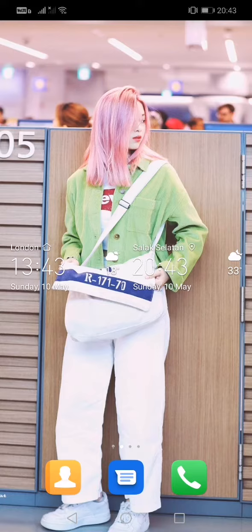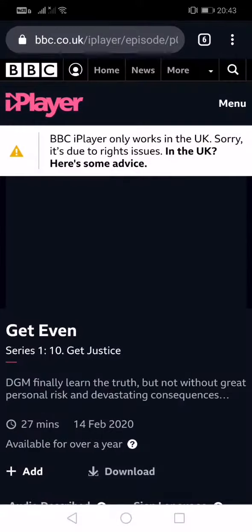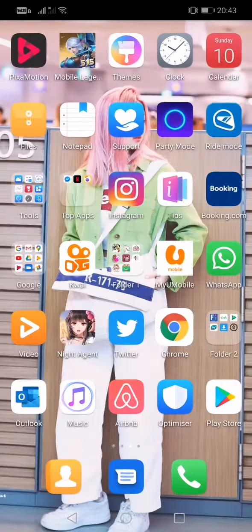Today I would like to show you how to watch your favorite TV shows in BBC iPlayer using a VPN when you're outside of the United Kingdom. So basically, when you open your BBC iPlayer, it says that BBC iPlayer only works in the United Kingdom — sorry, it's due to rights issues.